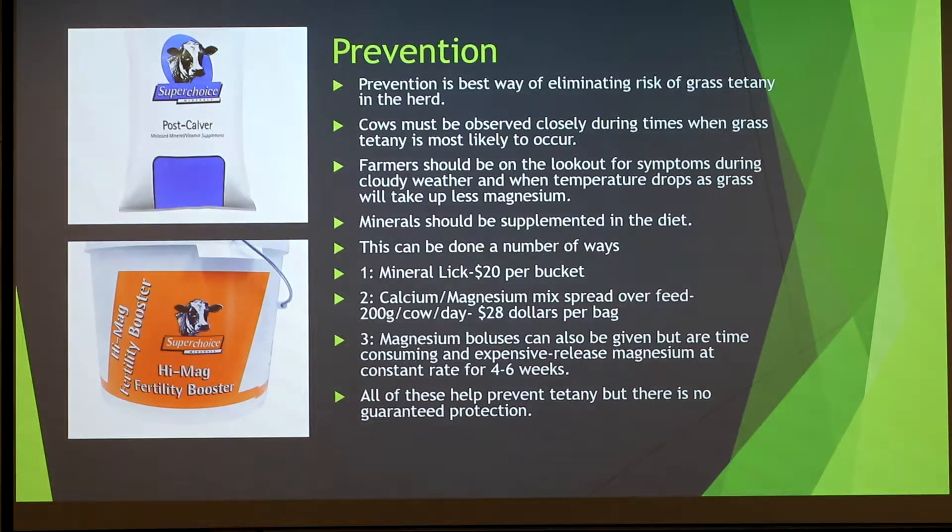Prevention is the best way of eliminating the risk of grass tetany in a herd. Cows must be observed closely during times when grass tetany is most likely to occur. Farmers should be on the lookout for symptoms after a few cloudy days and a drop in temperature. Cows have magnesium added to their diets to prevent grass tetany. There's a mineral lick — a bucket you put in the field with magnesium in it — costing about $20 per bucket.